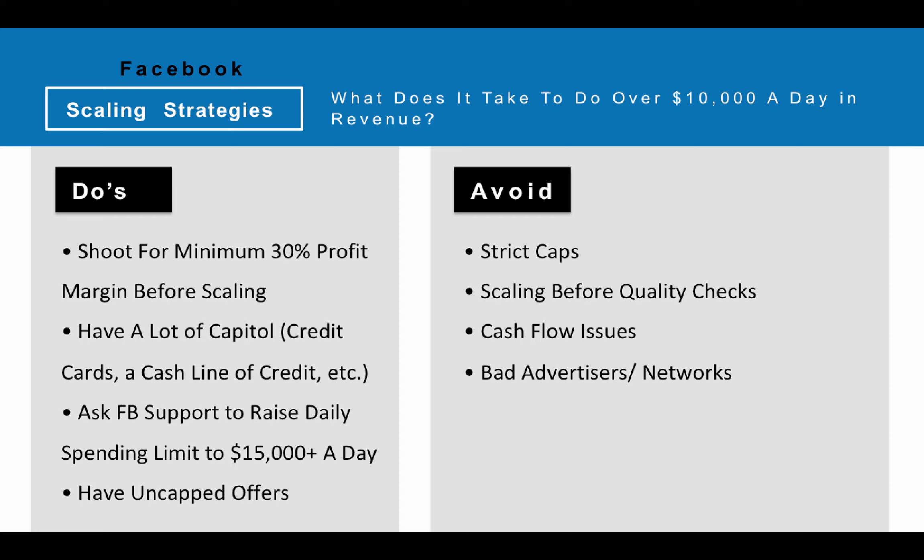Having uncapped offers or relatively uncapped offers is important. If you're pushing offers that only have a cap like 50 leads a day, that's not really going to work for $10,000-plus a day of scaling depending on the payout. Your offers have to be relatively uncapped.